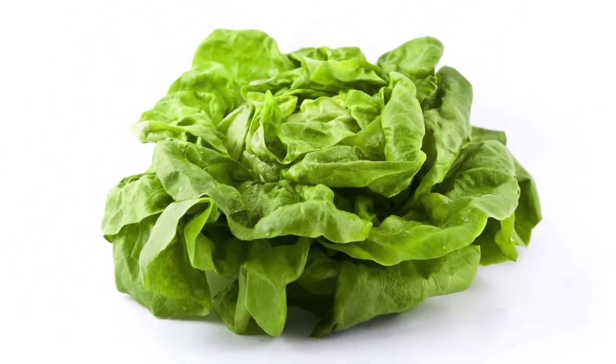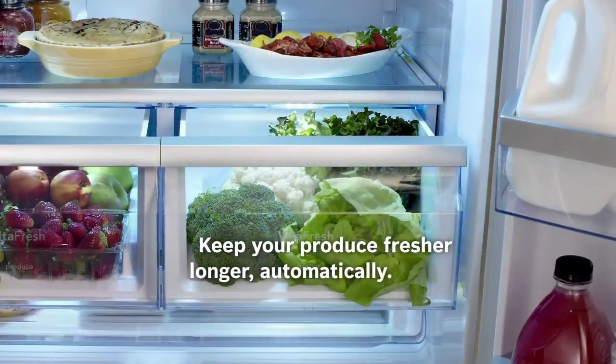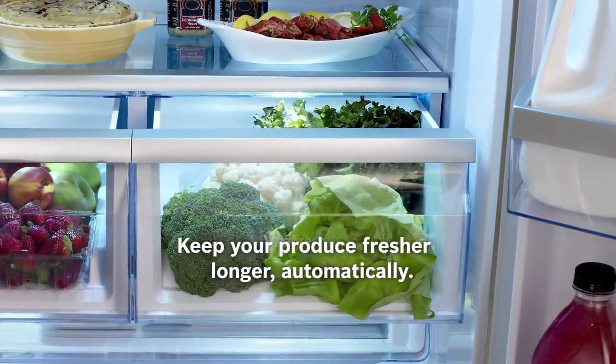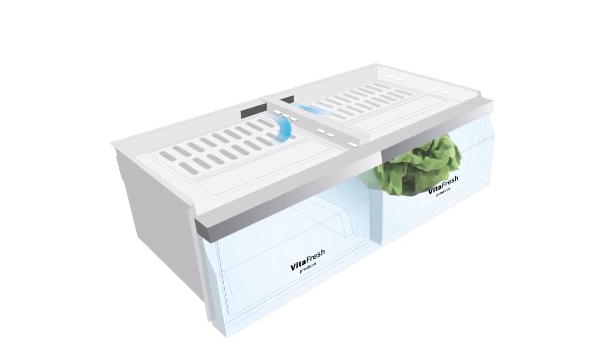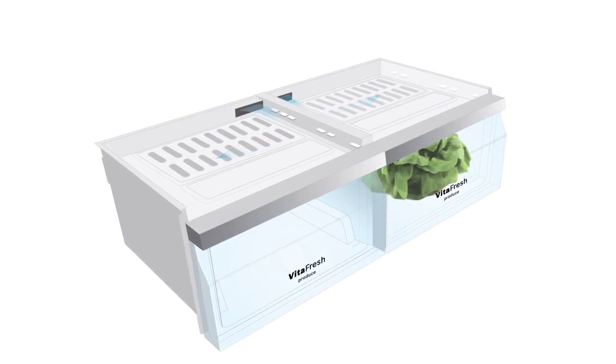Bosch decided to give lettuce a lifeline. Introducing VitaFresh, only from Bosch. This smart technology provides consistent temperature by circulating the cold air around the VitaFresh bins.